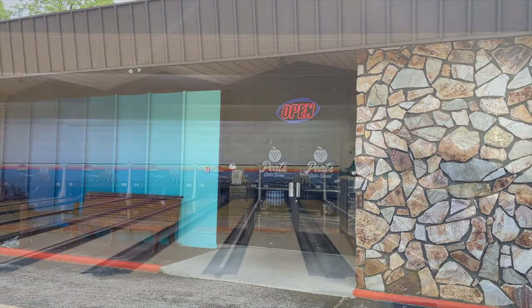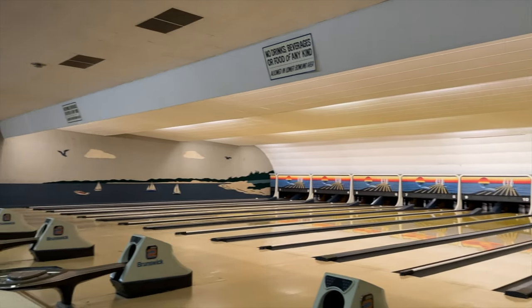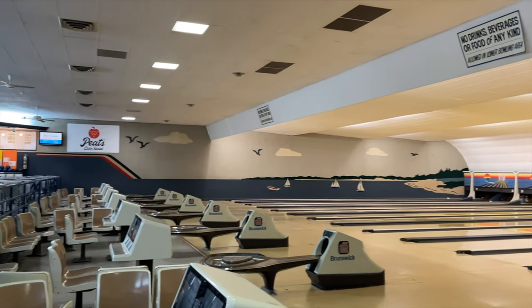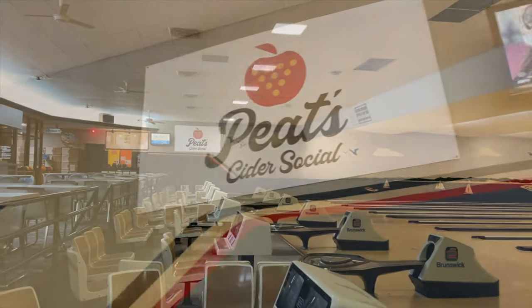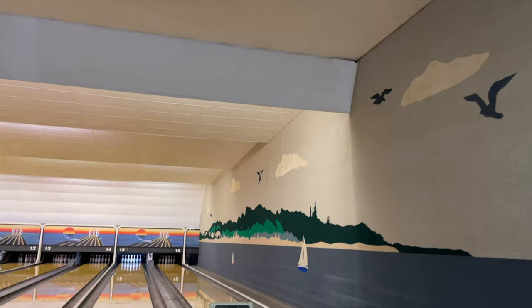The 1960s bowling alley and tap room were renovated to hit you with all the nostalgic feels and take you back in time. Pete's is a welcoming and inclusive space and is also family friendly, so make sure to bring your next group to check it out.